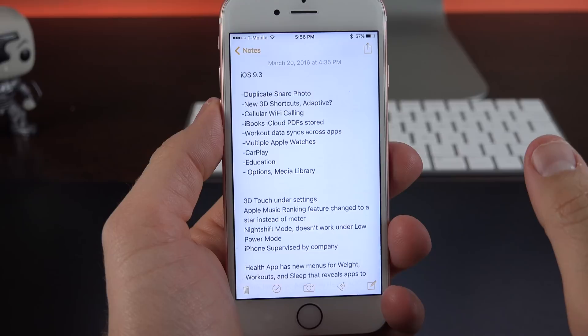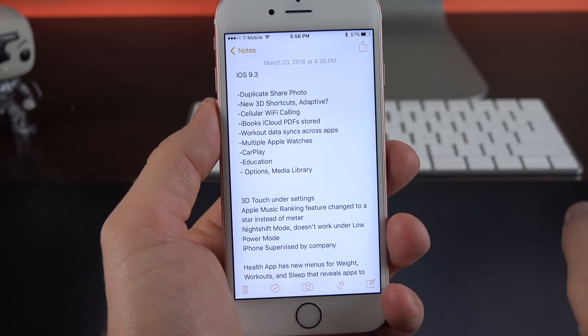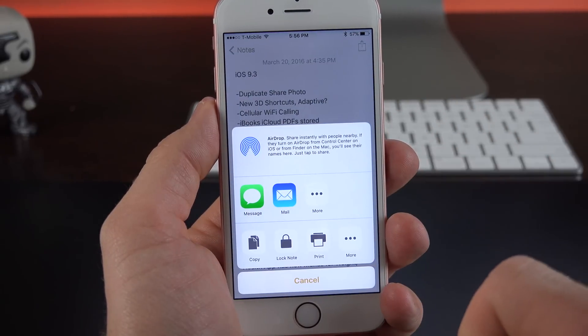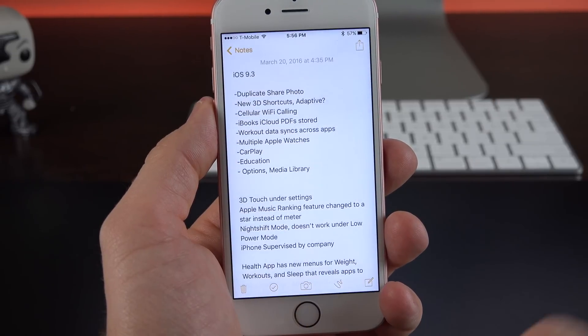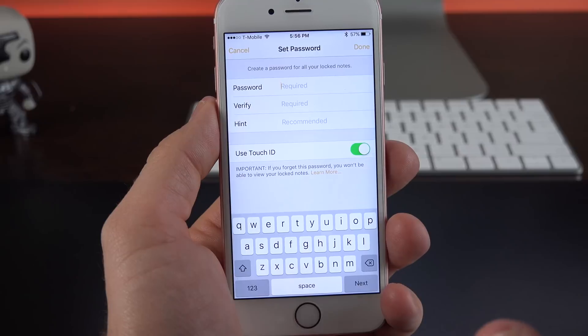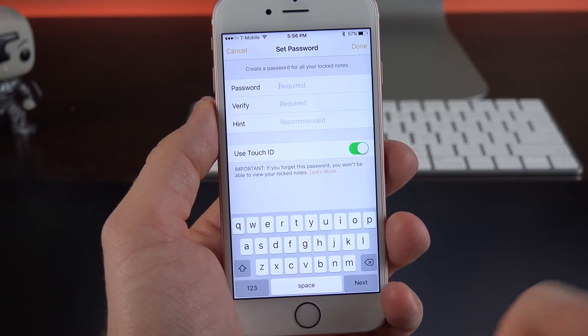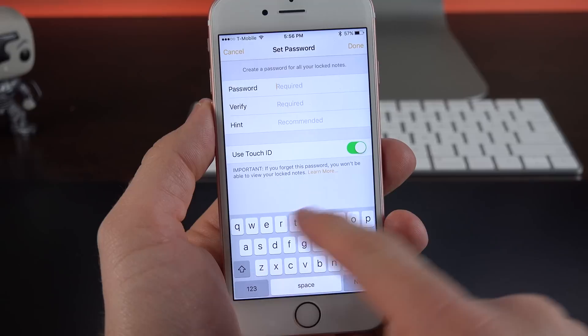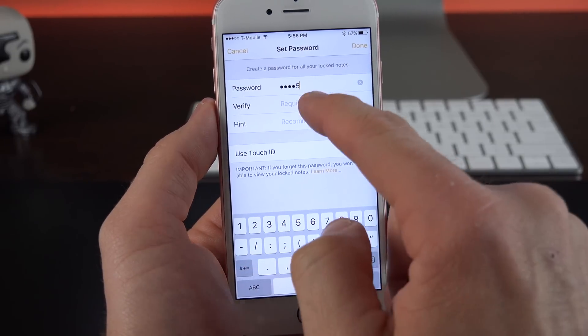The Notes app also picks up the ability to hide certain notes behind a password or a fingerprint. If I'm looking at a note, I go up to the action icon in the upper right corner, and now I have the option to lock the note. This will prompt me to enter a password if I haven't established one already, and this is separate from your passcode to unlock your phone. I can go ahead and use a password or just a passcode.